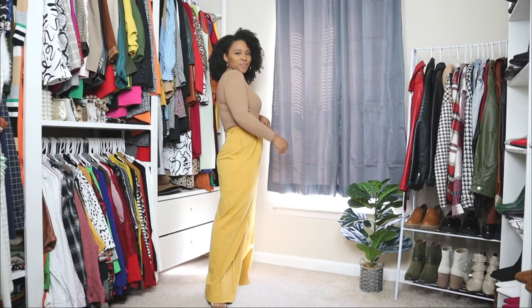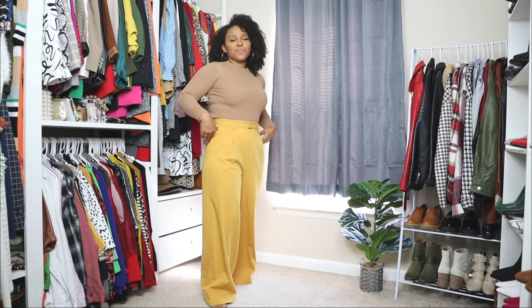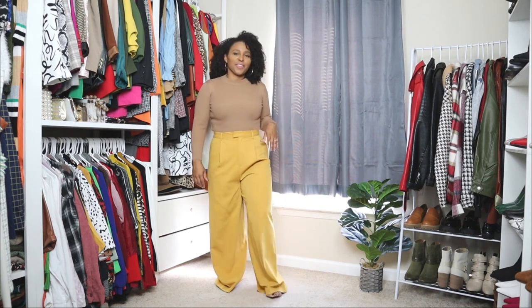I absolutely love the color blocking because it just kind of spruces up a trench coat. Here I'm going to be styling it with a pair of wide leg pants in that same yellow mustard color from the trench coat, and for the top I opted for a ribbed long sleeve top.